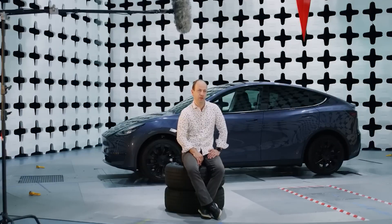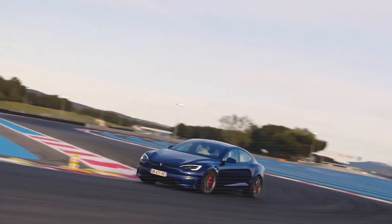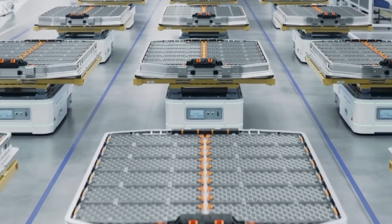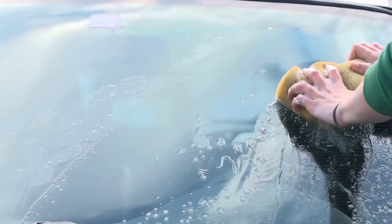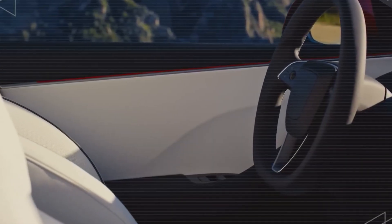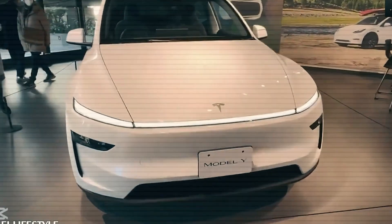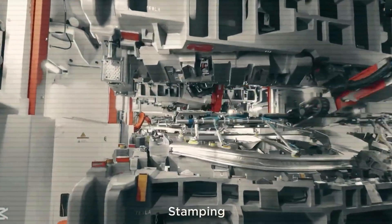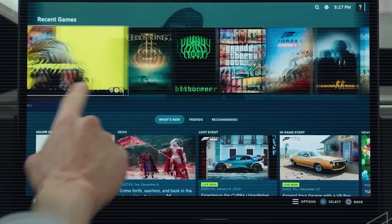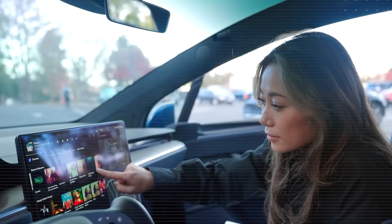This technology could save the average Tesla owner around $350 a year on professional interior detailing. Inside the Model 2, Tesla has taken cleanliness to the next level by embedding its interior fabrics with silver ion technology — an advanced antibacterial treatment previously reserved for high-end medical environments. That means surfaces like seats, armrests, and door panels are self-sanitizing, helping prevent the buildup of odors, bacteria, and allergens over time. It's not just clean — it's continuously clean.